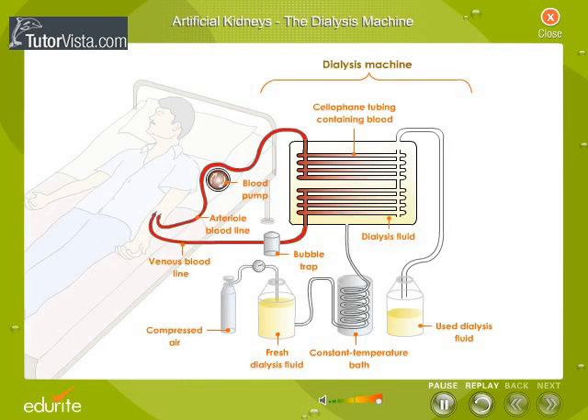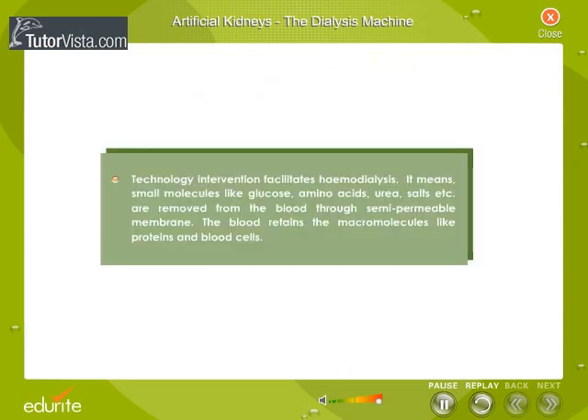If a kidney transplant is not possible, the patient is put on a kidney machine called the dialysis machine. It is an artificial kidney. Technology intervention facilitates hemodialysis.